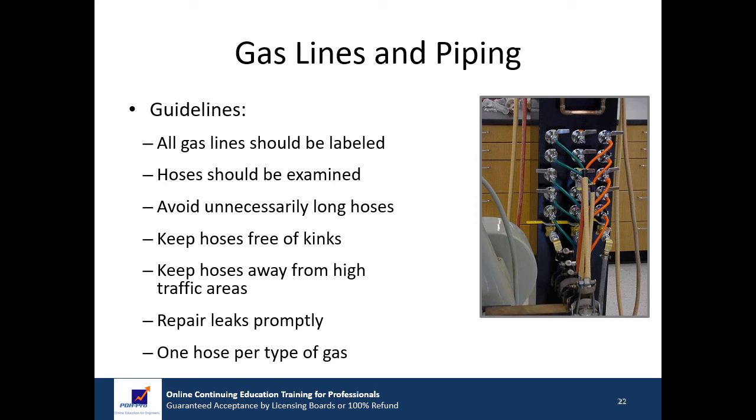The following guidelines apply to gas lines and hoses. All gas lines leading from a compressed gas supply should be clearly labeled to identify the gas and the area served. Hoses should be examined on a regular inspection schedule. Unnecessarily long hoses should be avoided. Keep hoses free from kinks and away from high traffic areas. Repair leaks promptly and properly. Do not use a single hose for multiple types of gases.